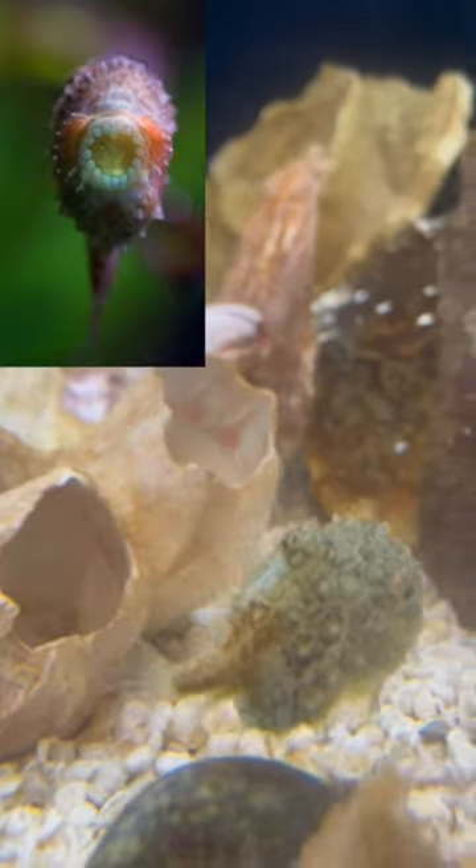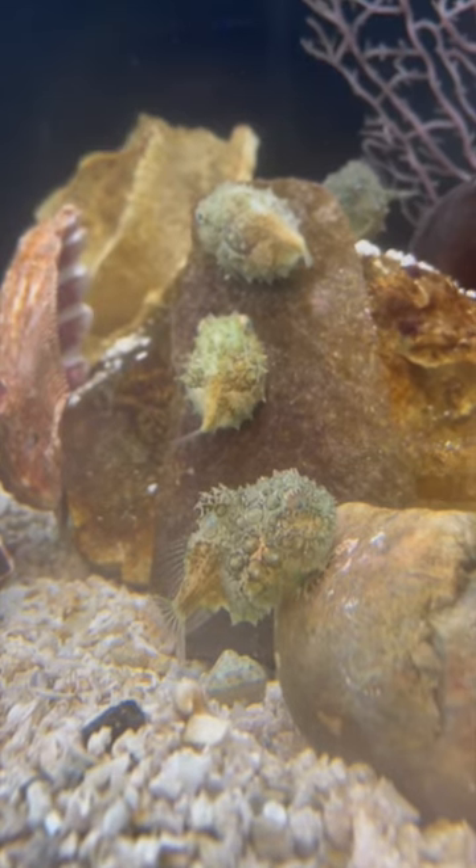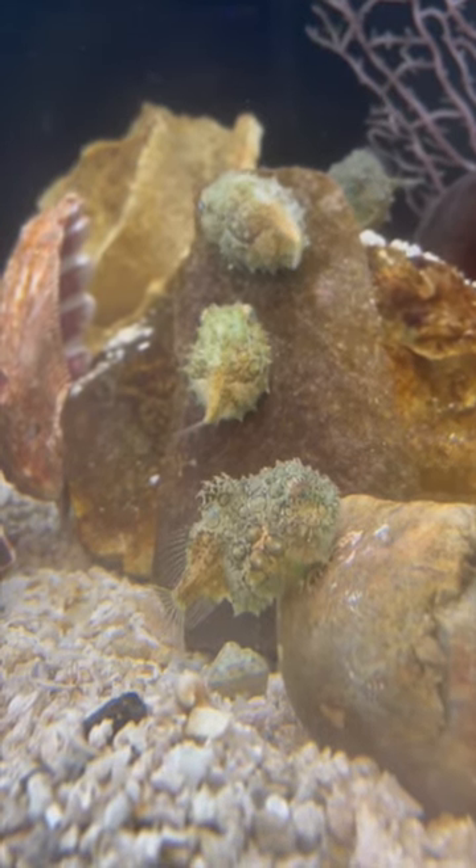In addition, lump suckers have a suction cup-like disc underneath their body that allows them to attach to rocks and other surfaces, so that they do not get swept away by the ocean's currents.